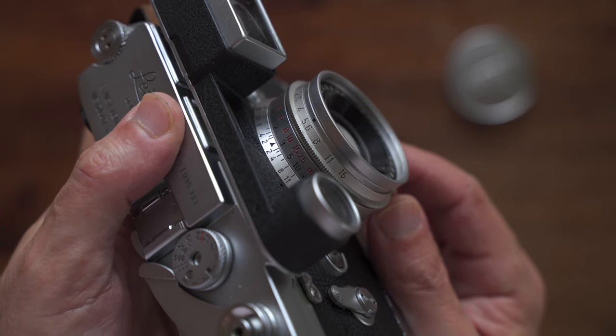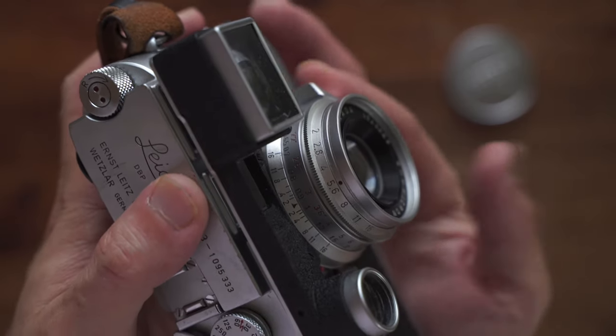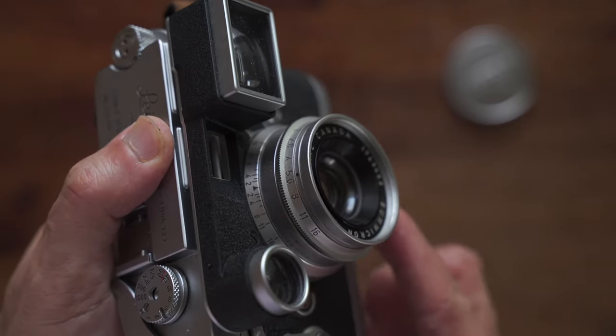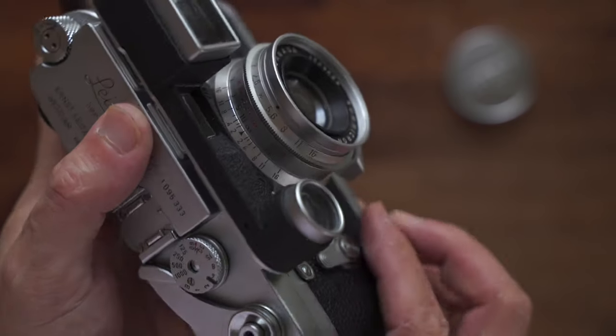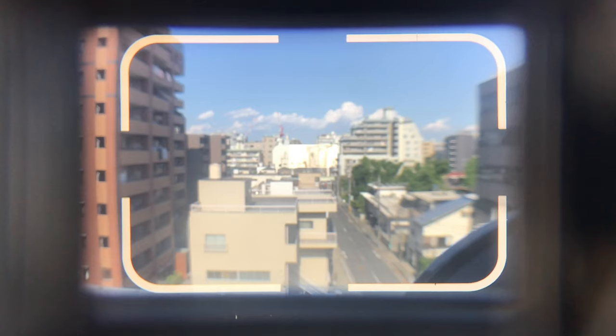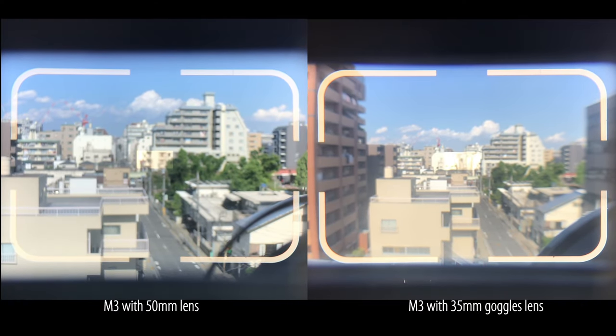The goggles version 8-element is the first generation. Its closest focusing distance is 0.65 meters, which is closer than the later non-goggles version at 0.7 meters. So the goggles version 8-element lens is a perfect match for the Leica M3. Also, it is about half the price of the non-goggles version. One interesting thing I noticed about the goggles viewfinder on the M3: the image is reduced, but the frameline position doesn't change. That's nice.